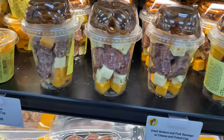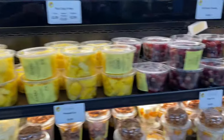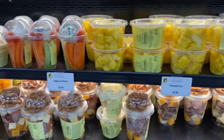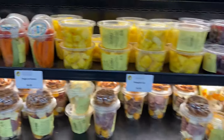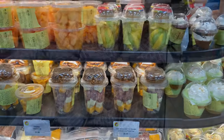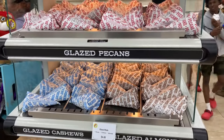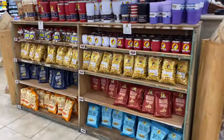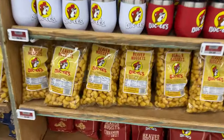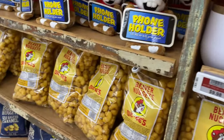Last but not least, number five is actually a tie — we've got the charcuterie board in a cup, and they also have a mixed fruit cup, which is in our top five. The charcuterie boards are tied with the fruit cups. We also have some honorable mentions: glazed pecans and almonds — one of my favorite little snacks — and then of course the world-famous Bucky nuggets, which is probably the number one item they sell. So now it's actually top six.